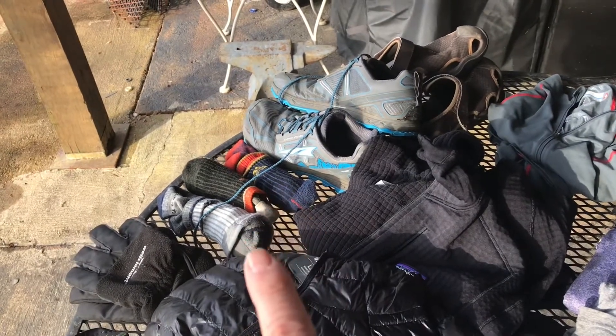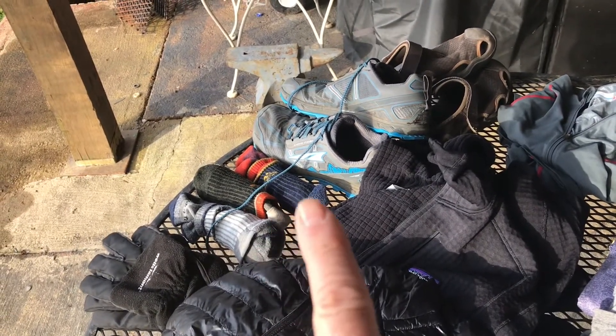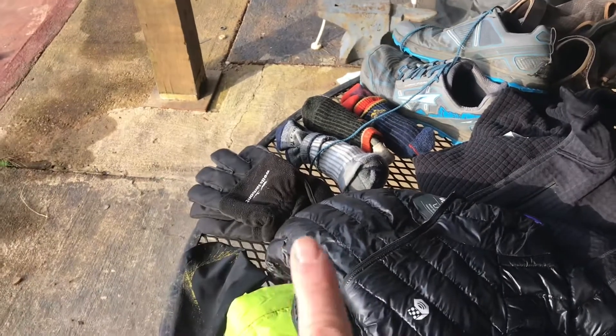I carry three pairs of Darn Tough socks — two to hike in and one to sleep in. And a pair of gloves.